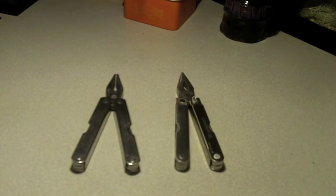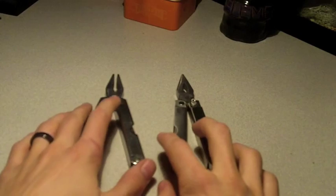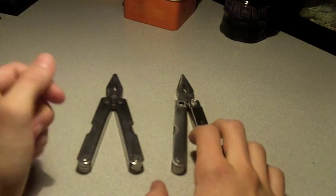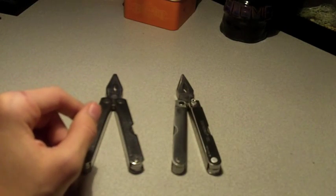Hey guys, this is Evan. I just have a video for you. This is basically a video just to prove a point that really in the long run, spending a little more money on your knives and things like that will benefit you.